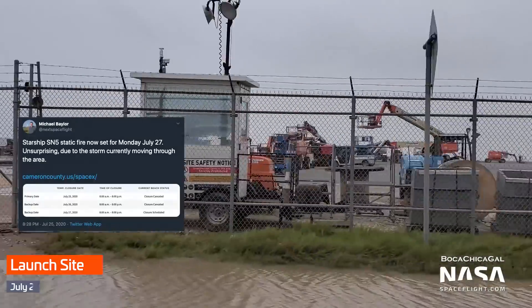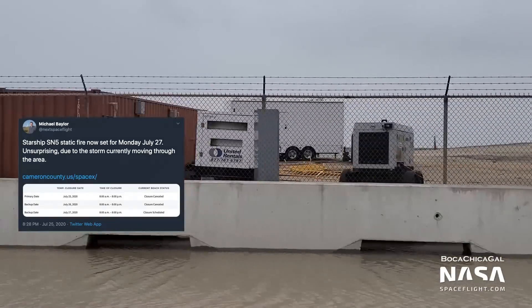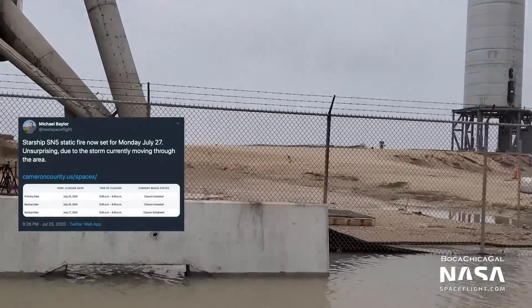The latest roadblock notices point to a potential second attempt to static fire Raptor SN27 on Starship SN5 as early as Monday, pending local conditions — not least access due to some of the localized flooding on the access roads.